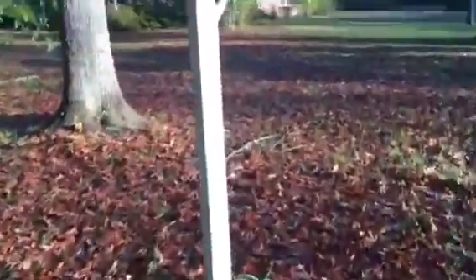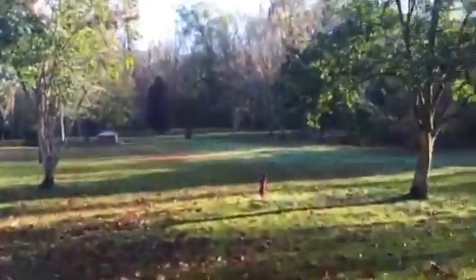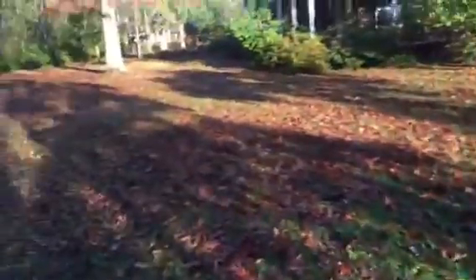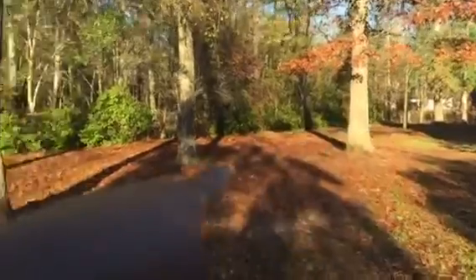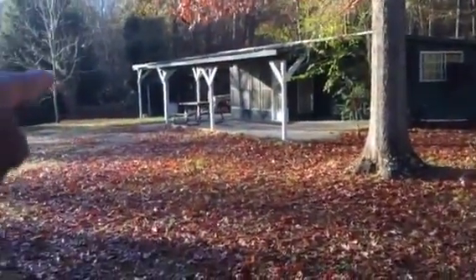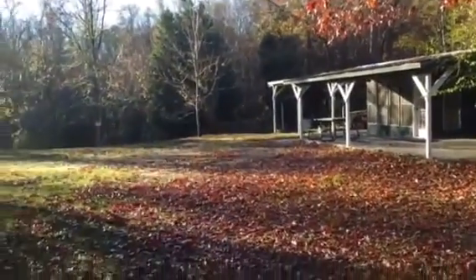Going back towards the main house now. There's actually a pump out here in the yard — I don't know for sure if it works but I would actually be surprised if it didn't. The home has a wraparound porch. You can see fencing here that runs back over this way, appearing to end roughly towards the edge of where the pond is.